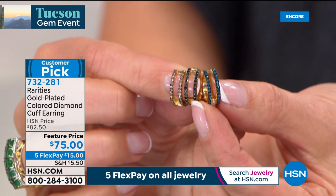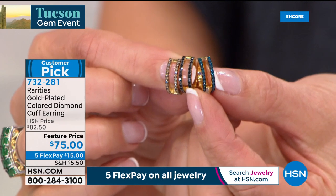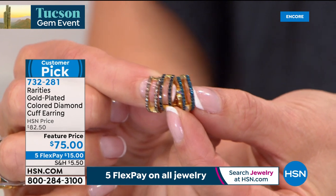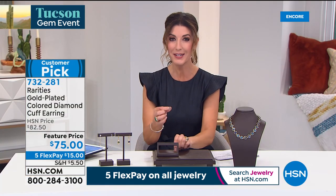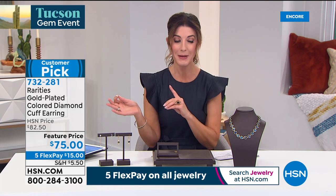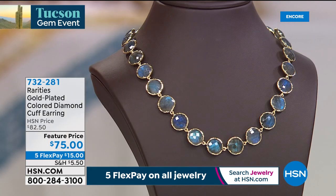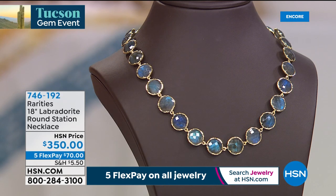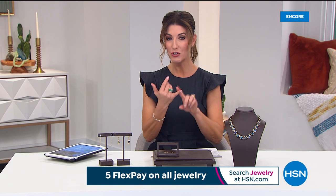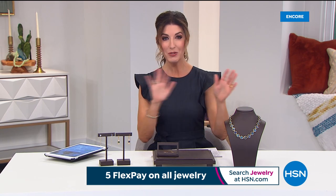Everyone should have a diamond cuff earring — at this incredible price, it's $15 a month on five flexible payments. Last day of Tucson! Treat yourself to something fabulous. Update: the labradorite necklace is now sold out — excellent taste from our shoppers. Thank you for all your orders. Coming up right after the break: keshi pearls at new low prices.